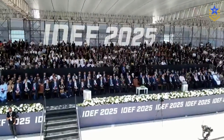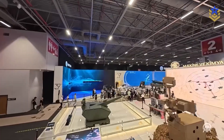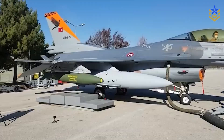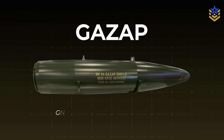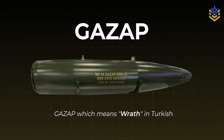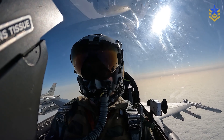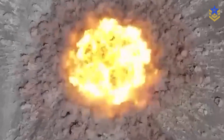At this year's edition of IDF, Istanbul's main defense exhibition, Turkey unveiled what officials called its most powerful non-nuclear aircraft bomb to date. The weapon, named Gazap — Turkish for wrath — is a roughly one-ton thermobaric fragmentation bomb that several outlets described as a major increase in destructive power for conventional airdropped munitions.